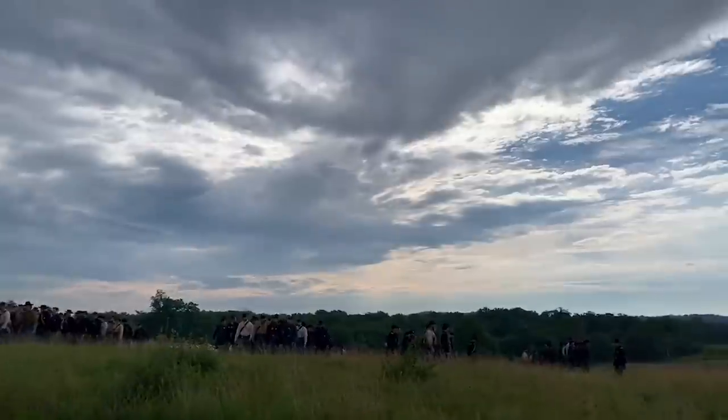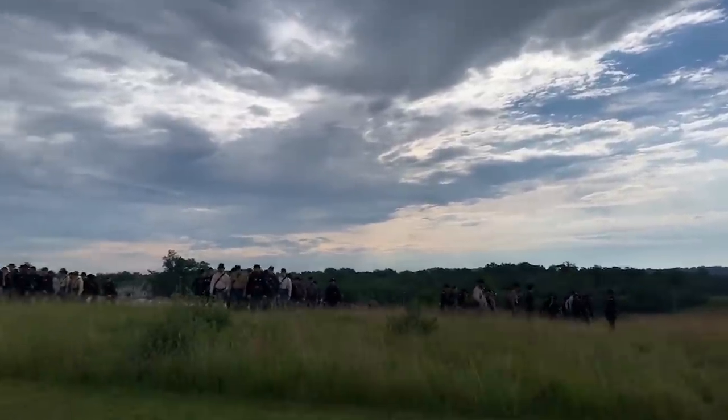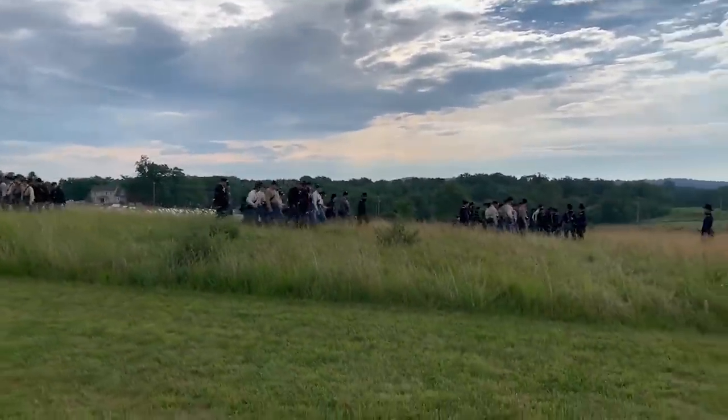Forward, keep going, march! By the left flank, march! Company by the left flank, march!